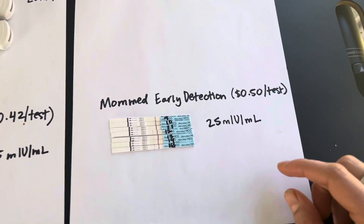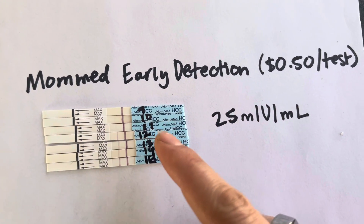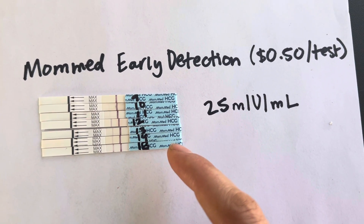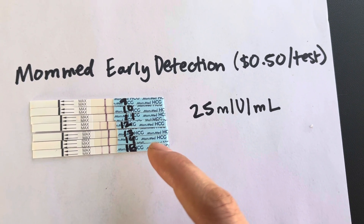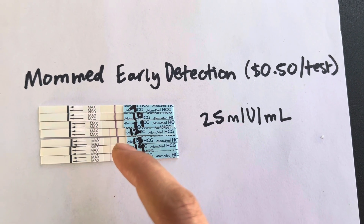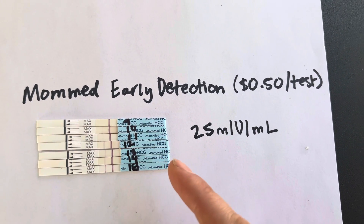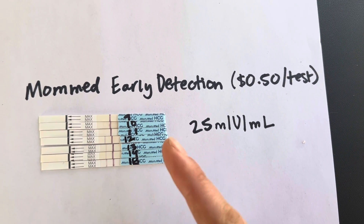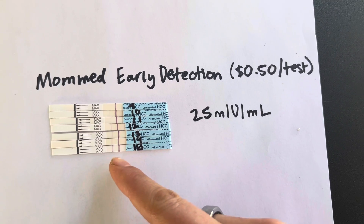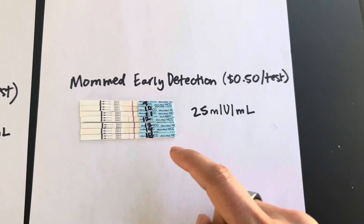The clear loser is MomMed. MomMed sucks. It did not detect at day 9, and this is now 18 days after these tests were taken — these lines took forever to appear. It seems to get darker with time, but you're not really supposed to read results after the time is called. In the actual moment when I was taking them, it did not appear as though I was pregnant within the window. If I had just been taking this test, I would have thought I wasn't pregnant because I would have thrown it away after the time. Even today at 18 days post-ovulation, it's not a clear line. This test sucks — I would never, ever buy it.